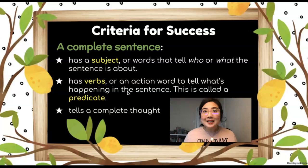Sentences are super important, and here's how we can make sure that they are complete. The first thing is a complete sentence has to have a subject — words that tell us who or what the sentence is about.